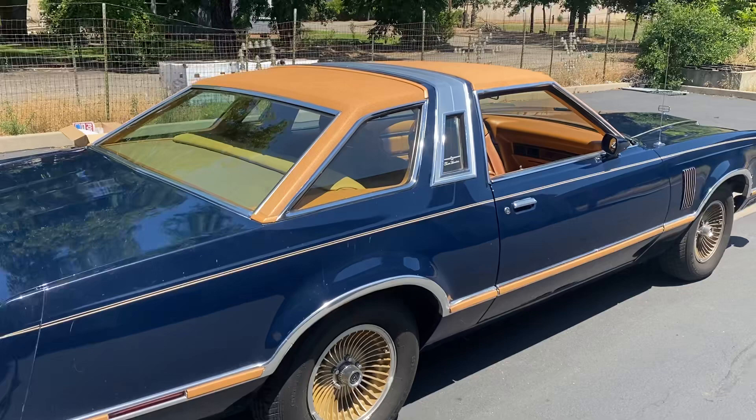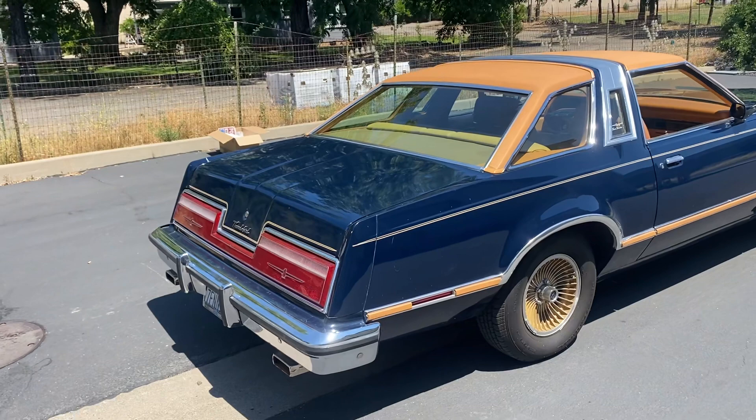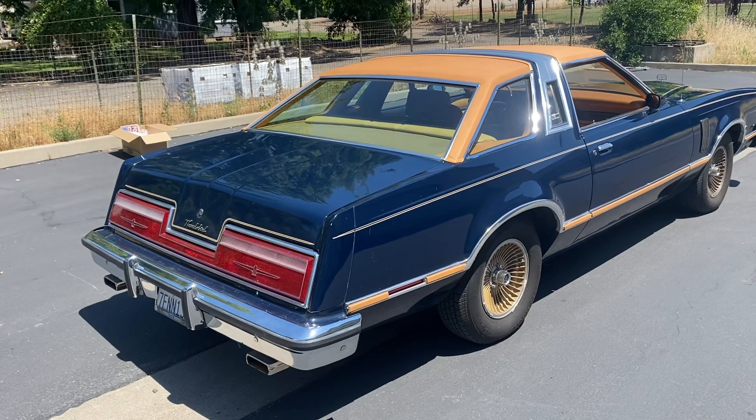So if you like these late '70s land yachts, you should give me a call. My name's Michael Platt. I own Platt Motors in Anderson, California. My phone number is 707-599-9448. PlattMotors.com.